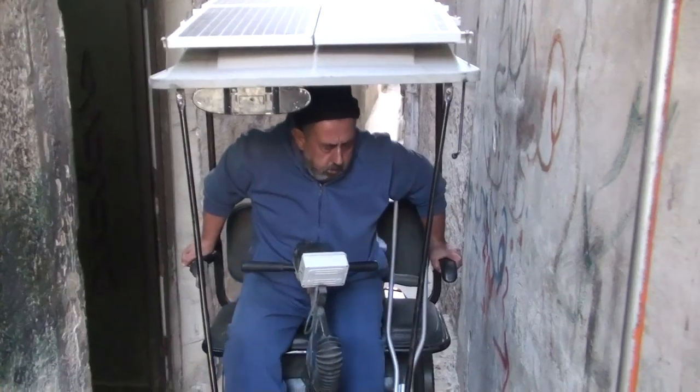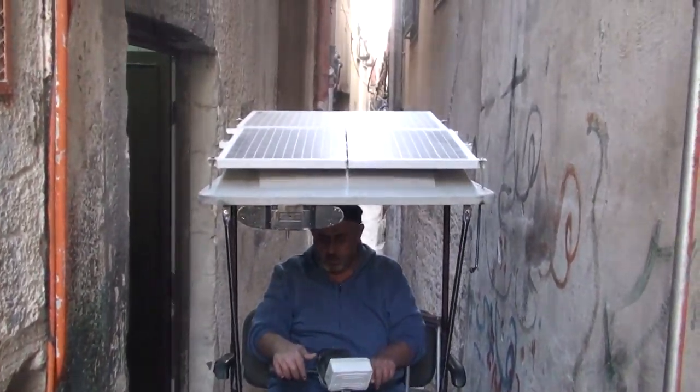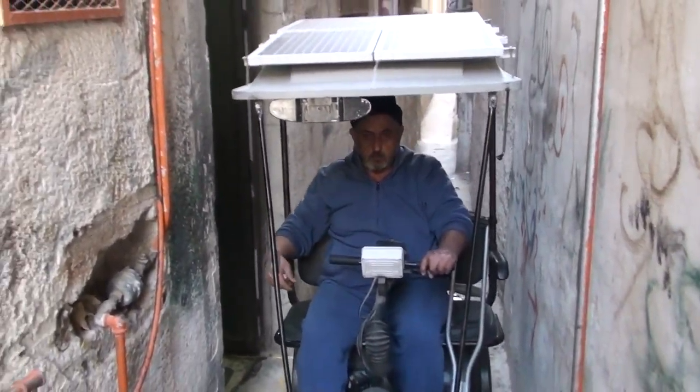This is Camp No. 1 in Annapolis, Palestine. This is a solar powered vehicle, homemade, by Monsieur Hamdan.